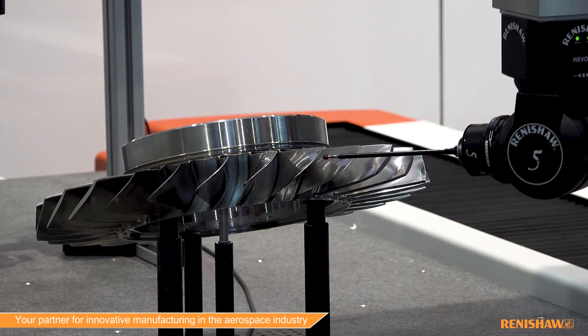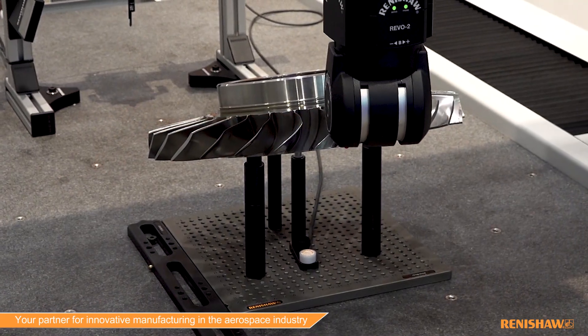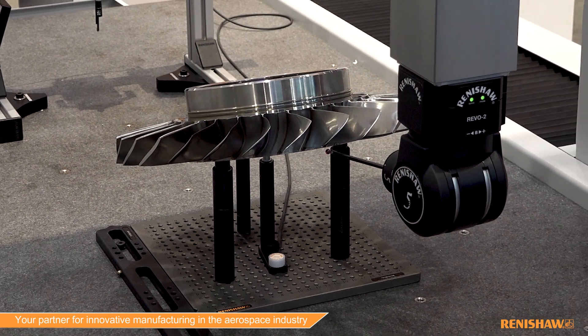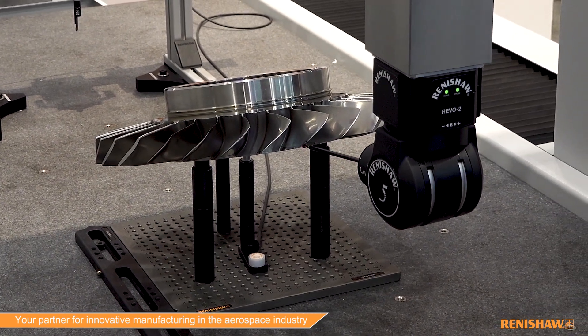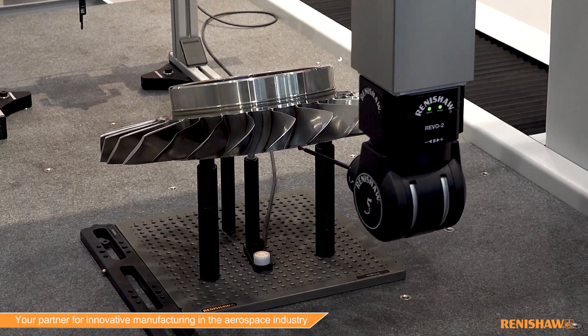The Revo 2 is a game-changer in that it's able to measure not only in conjunction with the traditional three axes of the machine, but also independently, reaching incredible speeds of up to 500 millimeters a second at up to 500 millimeters from the center of head. It's something that can't be done in any other probing system in the industry and is able to increase throughput by up to five times.